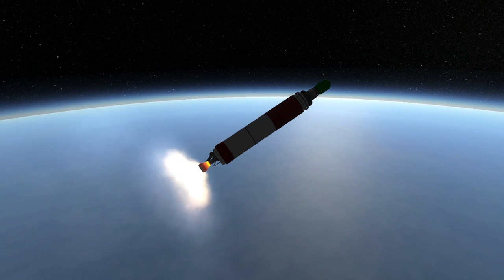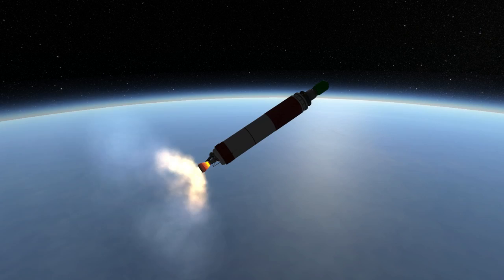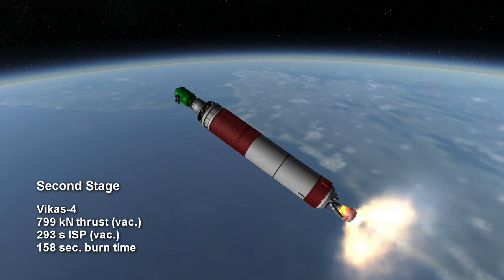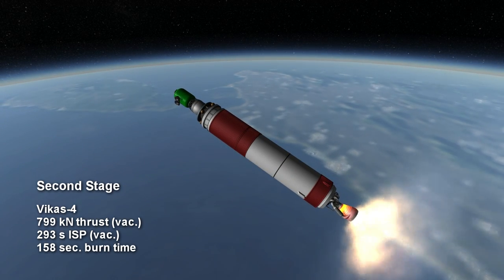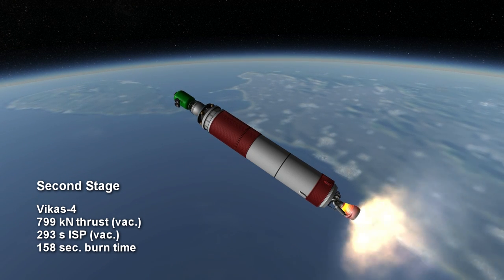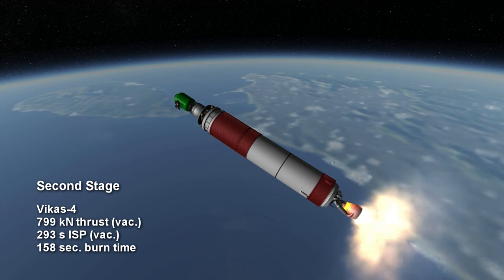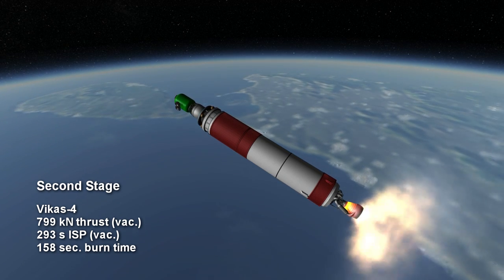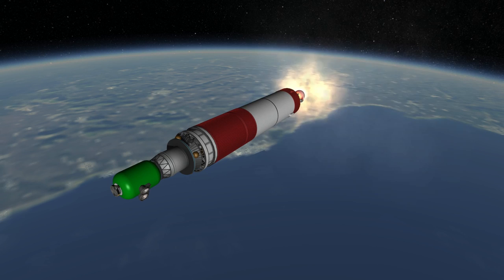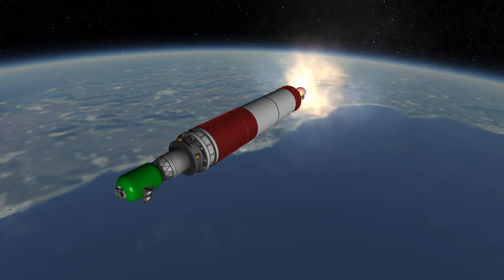After all of the boosters are off and the first stage is out, the second stage takes over with a liquid engine, the Vikas IV, burning UDMH and nitrogen tetroxide for 158 seconds with 799 kN of thrust and a specific impulse of 239 seconds. The Vikas IV is related to the Viking IV engine used on the early Ariane rockets.